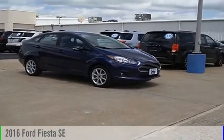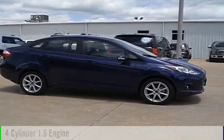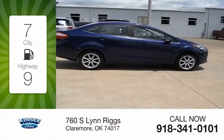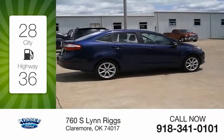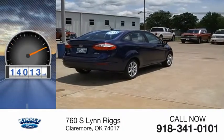Take a look at the 2016 Fiesta. This vehicle is powered by a front-wheel drive, four-cylinder, 1.6-liter engine. Great fuel efficiency saves you money by requiring fewer trips to the gas station. This vehicle has less than 15,000 miles.